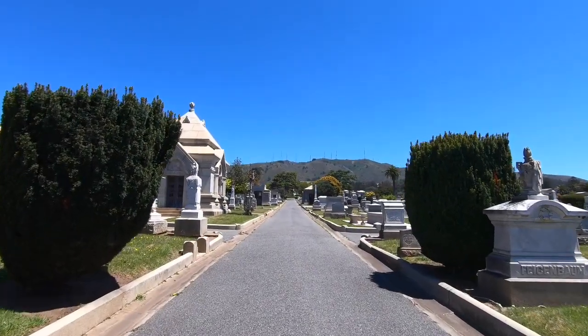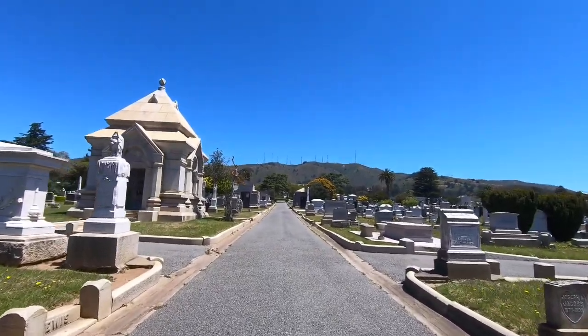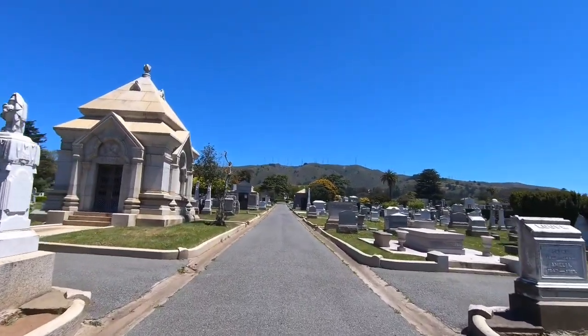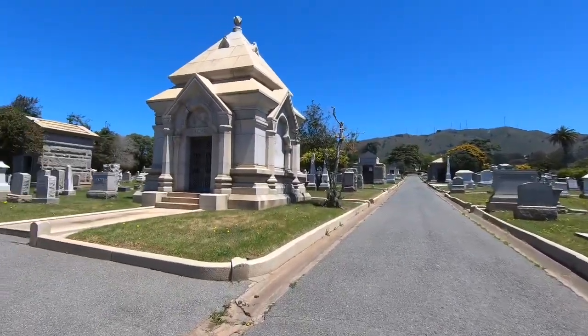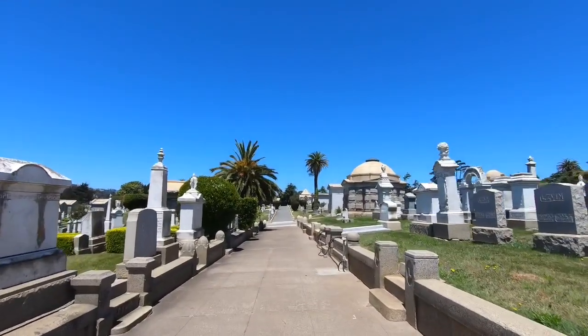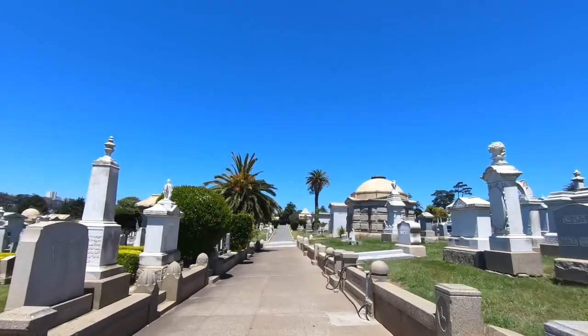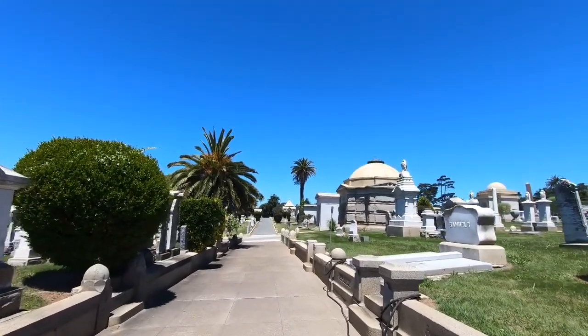We are back here at Hills of Eternity Memorial Park. This is part two to my grandiose adventure up in here. Let's get to checking some stuff out. Funny little side story here — I just helped somebody else find Wyatt Earp's grave. They were a little turned around like I was when I first got here.